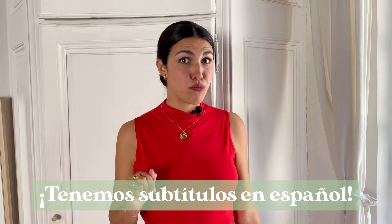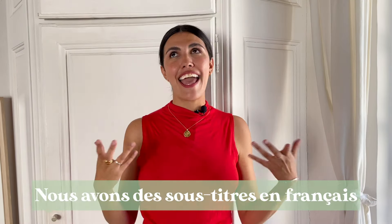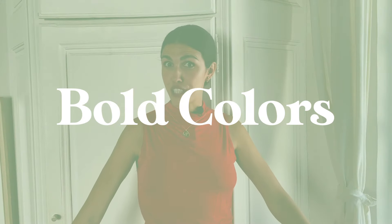To make your life easier, you can jump from trend to trend by clicking on the timestamps in the description box below. Trend number one: bold colors.